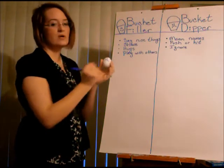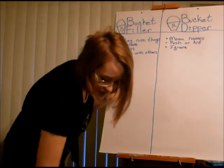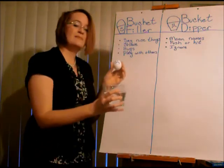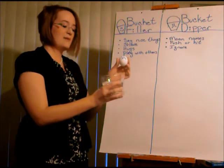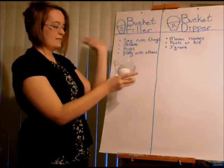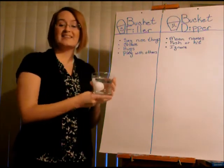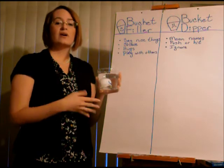Do you think his bucket is full or empty? Empty. What's going to happen if I put him in an empty bucket with nothing to hold him up? He sinks right to the bottom. Sometimes when people are sad, they say they feel low or down.